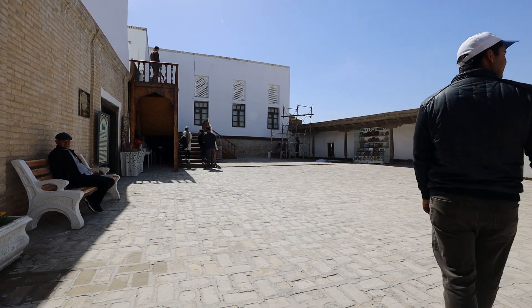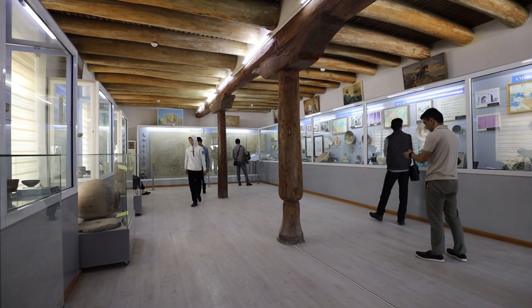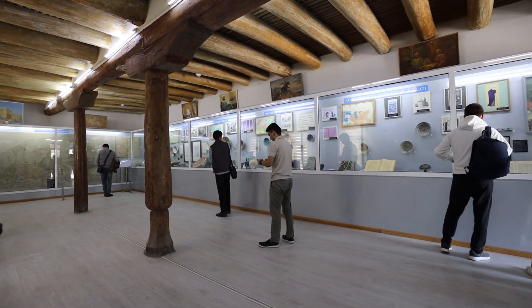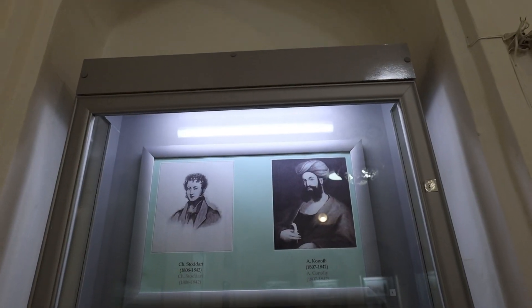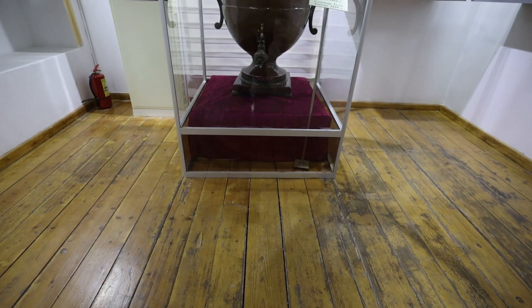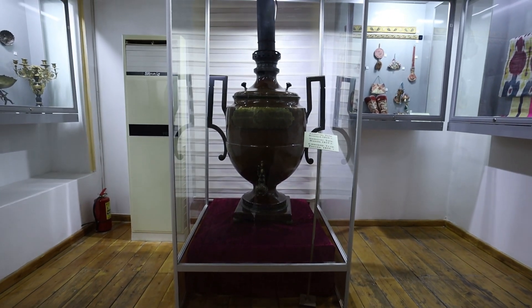Inside the Citadel Ark you can see the ruins that appeared at the beginning of the 20th century, because in 1920 there was a bombardment of Bukhara where the Red Army used aviation bombardments with big cannons. From these ruins you can have a wonderful view of the Ensemble of Kalon, which is not far from the Citadel Ark.